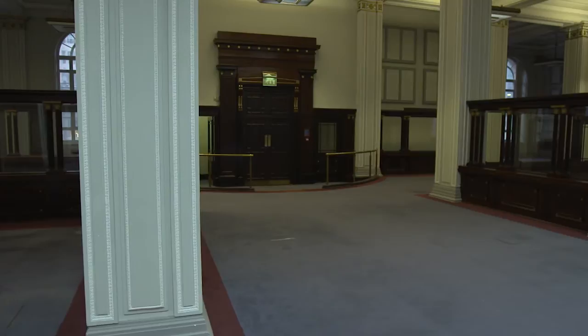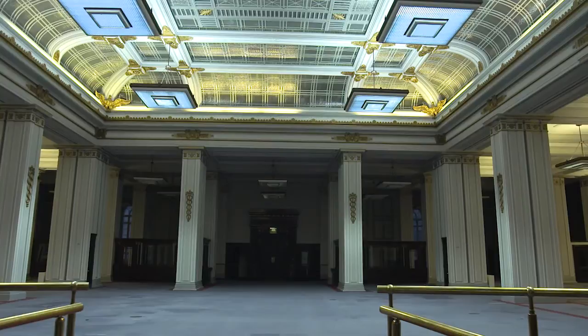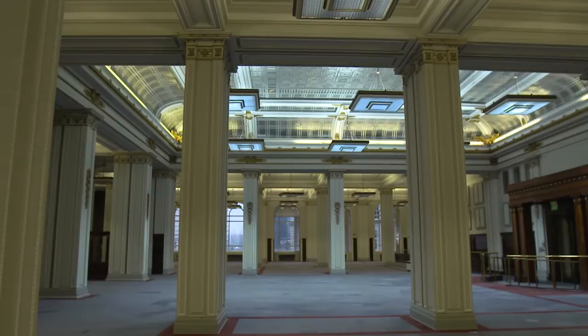The doors behind me — every Cunard passenger had to come through those doors. This was the check-in area for Cunard. Once your tickets had been checked and they knew what type of passenger you were, you were then directed to a different part of the building. There would have been many thousands of people, depending on what ship they were going on of course.